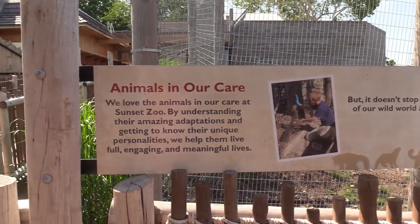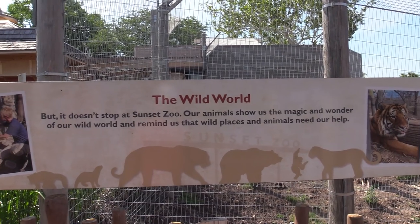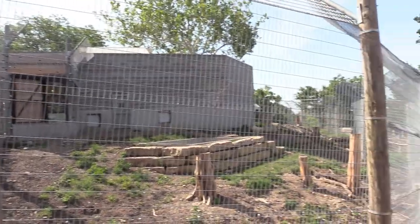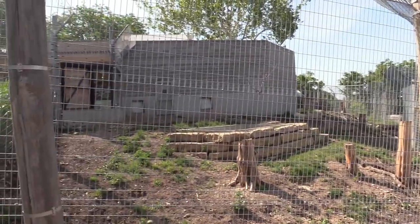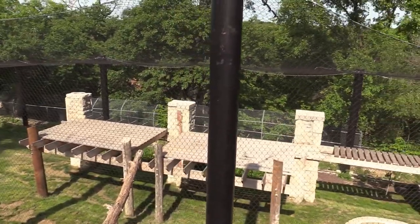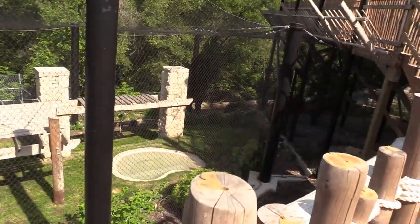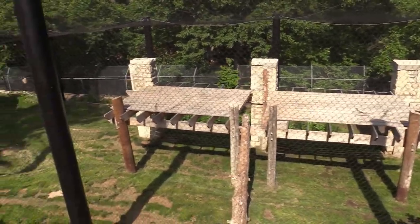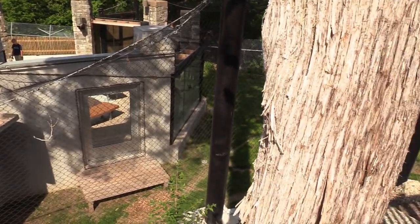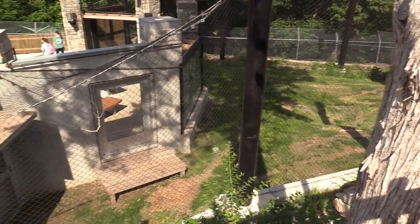Animals are in our care. That's the Sloth Bear — it also has a very nice habitat. And we've got Amur Leopard. This is the Amur Leopard's habitat — very nice. I'm trying to find it but not really seeing it anywhere. The door to this nighttime habitat is open and the zoo just opened, so it's still a little early. I'll check back here a little later to see if she's out.